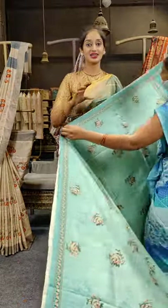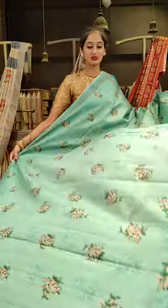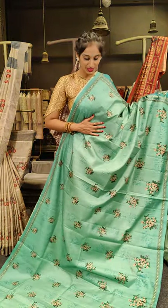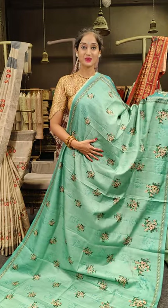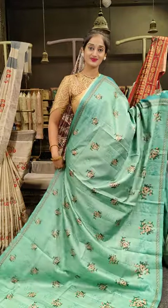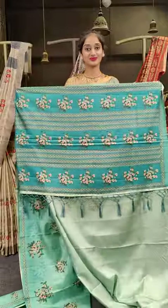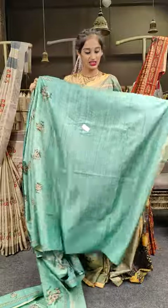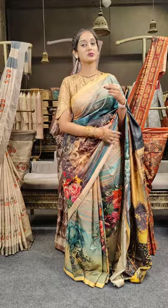These are fancy designer sarees. Here comes another beautiful shade of pista green. The floral print here is too cute with peach and pink, and we also have a tiny line on two sides of the border. Here comes the pallu and the blouse. Price for the sarees is 2,999 only.